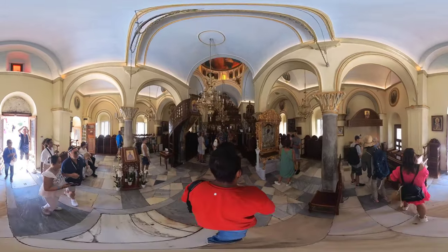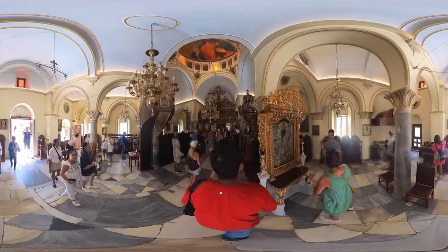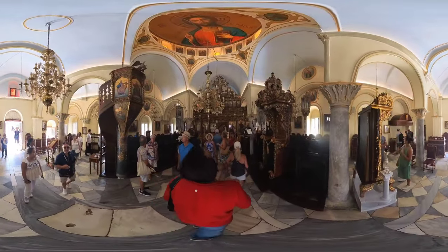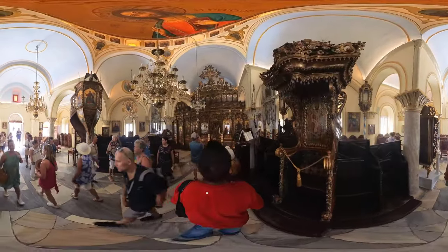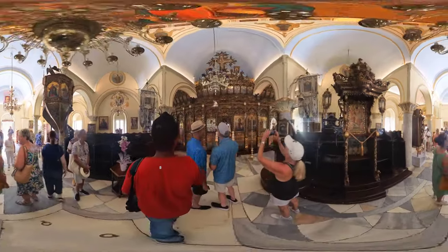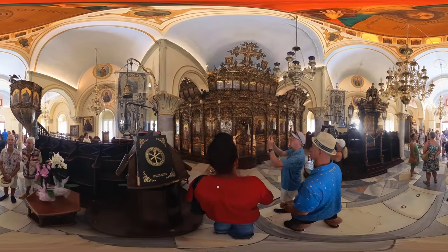The Monastery architecture is a striking blend of Renaissance and Byzantine styles, with intricate marble carvings and a beautiful bell tower that captures the eye of all who visit. The name Turliani is derived from the word Turlos, meaning pure, emphasising the Monastery's focus on purity and spirituality.